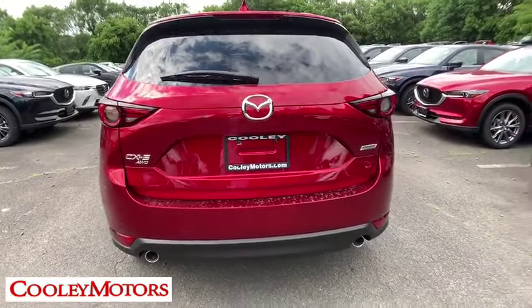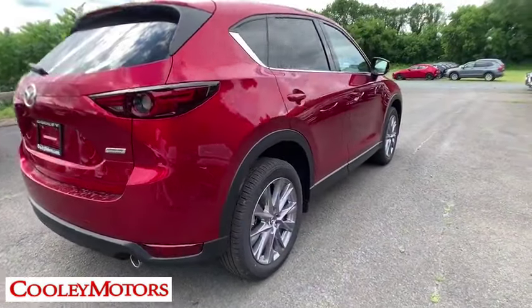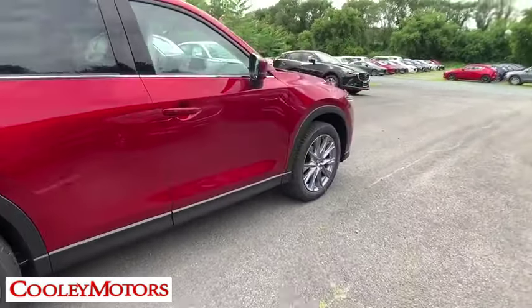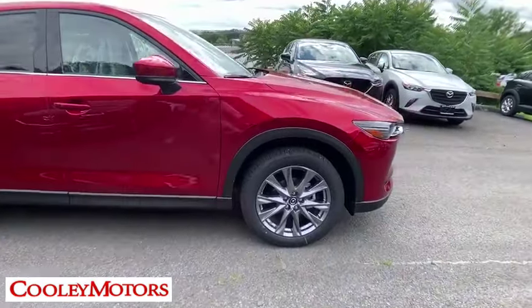Traction control, power liftgate, power passenger seat, dual airbags, power steering, four-wheel disc brakes, floor mats, heated front seats, fog lights, trip computer, electronic stability control.